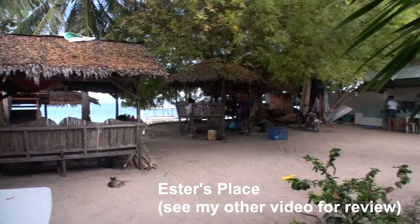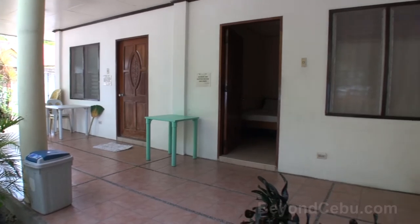There are a number of other resorts here which I have also done some other videos on. Please check out my channel or visit my blog beyondcebu.com.